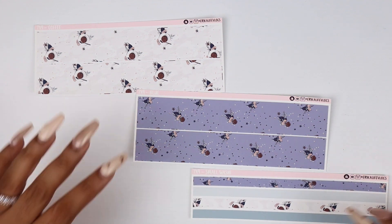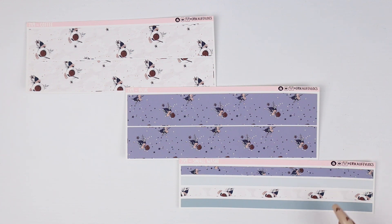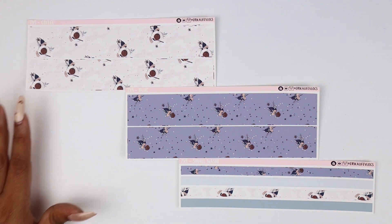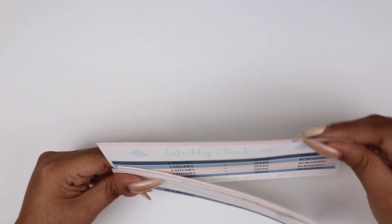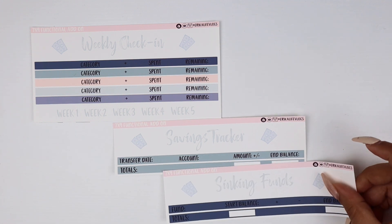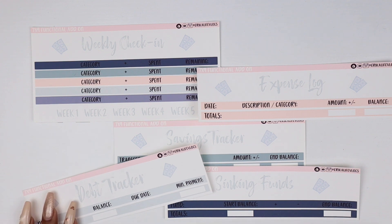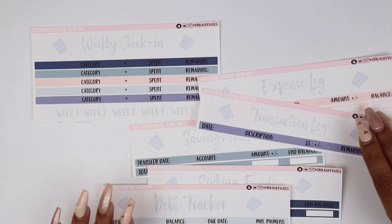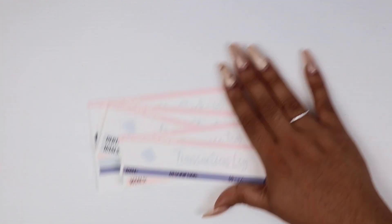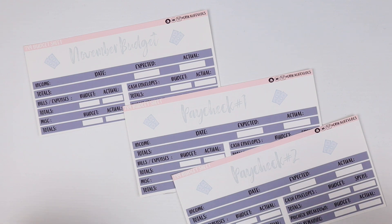The blue washi comes out a little grayish-blue-purple, but I'm going to call it blue. There's also a small washi with samples of everything plus small washi solids so you can combine them and make your kits cohesive. Those are the washi options for November. Now moving on to the functional add-ons: we have the weekly check-in, savings tracker, sinking fund tracker, expense log, debt tracker, and transaction log — very blue, kind of pastel but still dark colors.